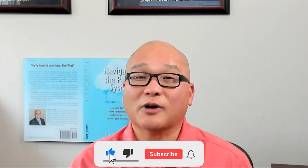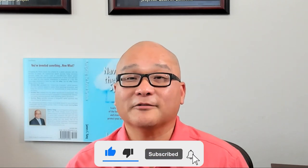Thanks for watching, and if you found this helpful, don't forget to like, subscribe, and hit the bell icon for more insights into patents and intellectual property strategies. See you next time.